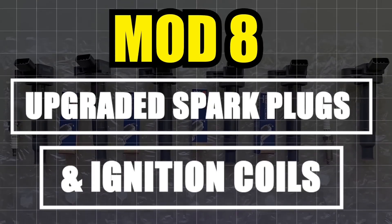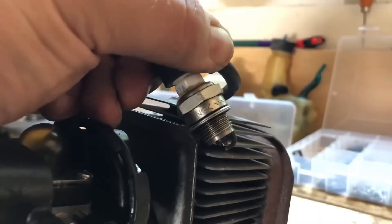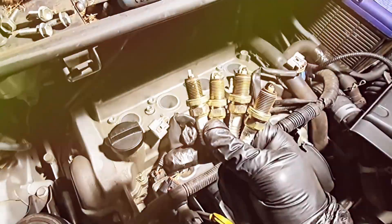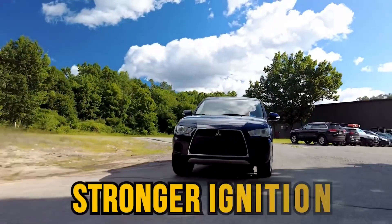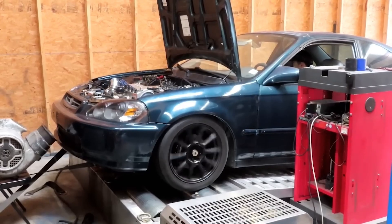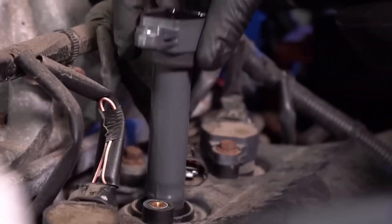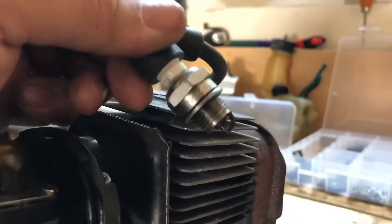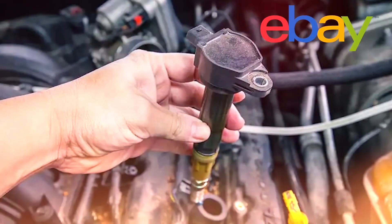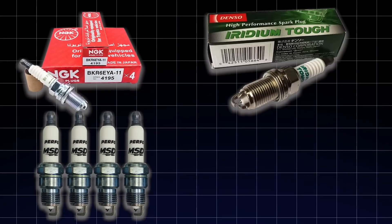Mod number 8: Upgraded Spark Plugs and Ignition Coils. You can have perfect air and fuel, but weak sparks equals wasted power. Upgrades give you cleaner combustion, stronger ignition, better cold starts, and minor MPG gains. Pro tip: if boosted, go colder on plugs. Don't mix random coils from eBay. Use NGK, Denso, or MSD.